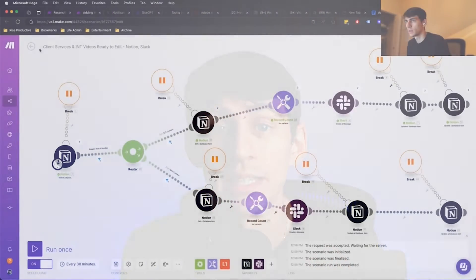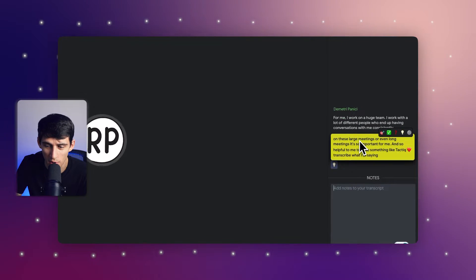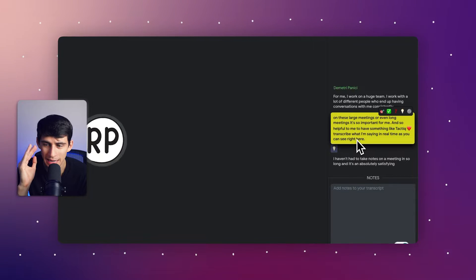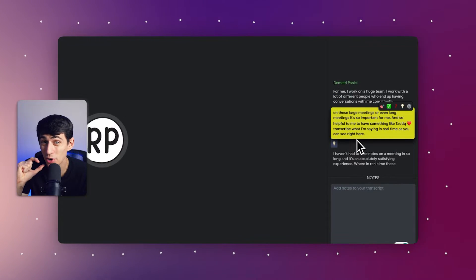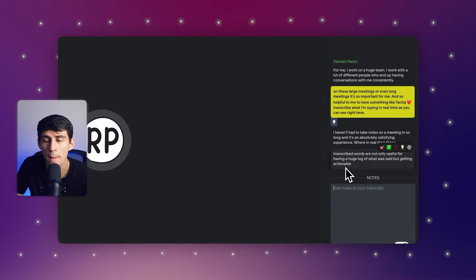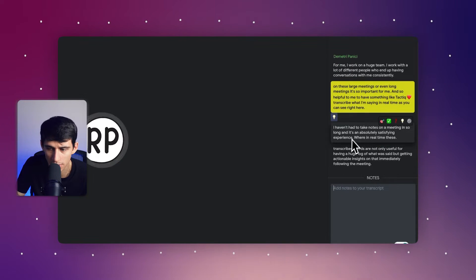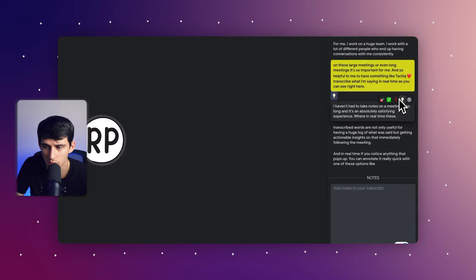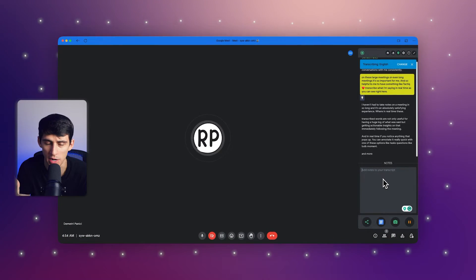I work on a huge team — I work with a lot of different people who end up having conversations with me consistently. And on these large meetings, or even long meetings, it's so important and helpful to have something like Tactic GPT transcribe what I'm saying in real time, as you can see right here. I haven't had to take notes on a meeting in so long, and it's an absolutely satisfying experience where in real time these transcribed words are not only useful for having a huge log of what was said, but also for getting actionable insights immediately following the meeting. And in real time, if you notice anything that pops up, you can annotate it with one of these options like tasks, questions, light bulb moment, and more. You can also take notes if you need to on the bottom right here.